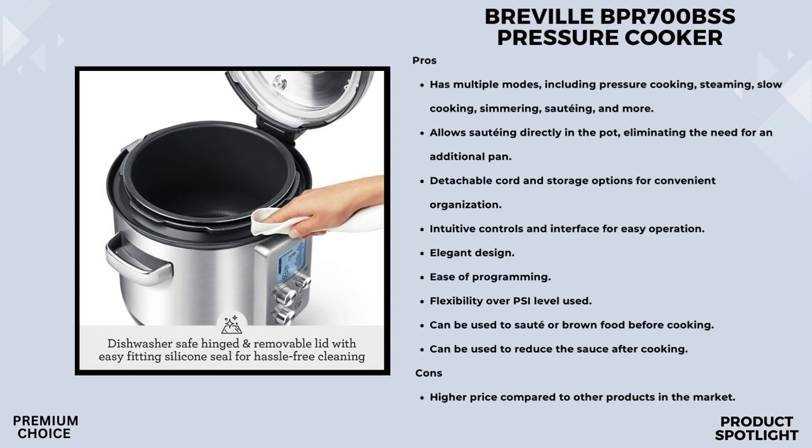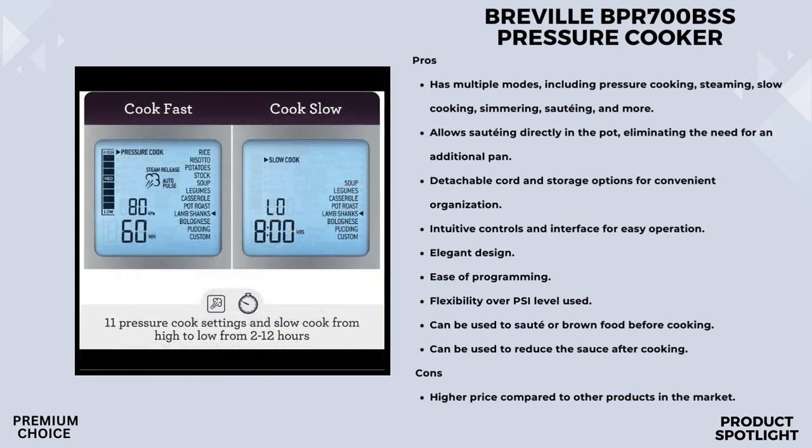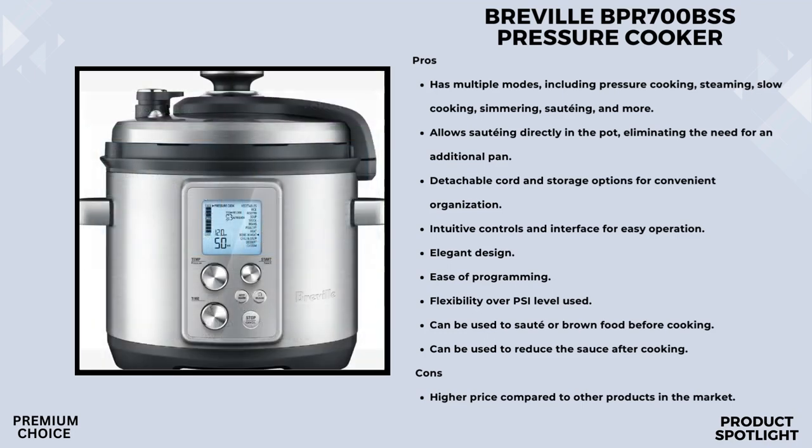It can handle up to 6 quarts, making it great for family meals, with compact dimensions of 12.5 by 13.5 by 14 inches so it won't take up too much space. The full-feedback LCD display shows the pressure indicator, temperature, countdown timer, and steam release indicator — it's like having a dashboard for your cooking adventures. There are 8 pressure levels ranging from 1.5 PSI to 12 PSI, giving you precise control over your cooking.